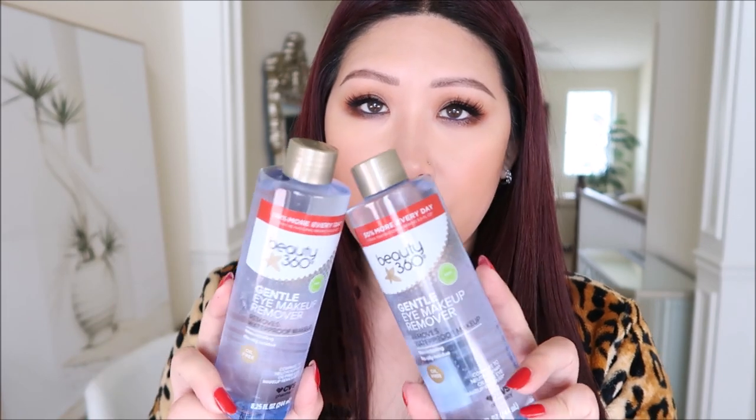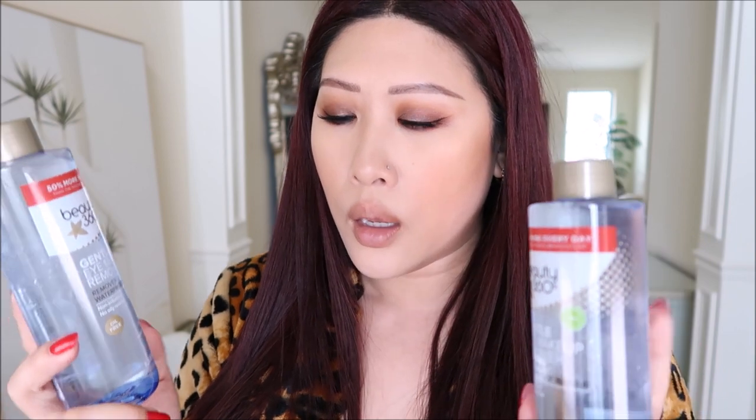I needed to hit the free shipping threshold and didn't want more vitamins, so I got the Beauty 360 gentle eye makeup remover — I think these were buy one get one half off. This is my everyday eye makeup remover. They're a dupe for the Neutrogena and the Lancôme Bifacil. If you like those, just buy this.